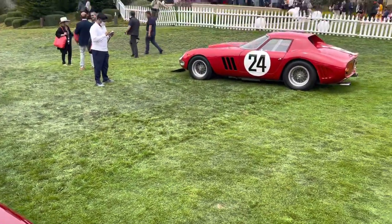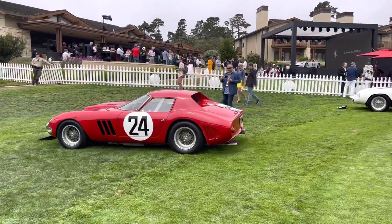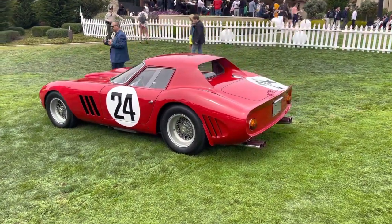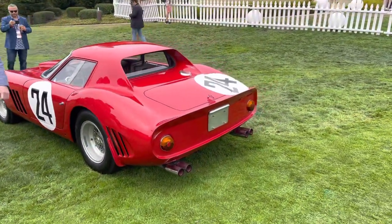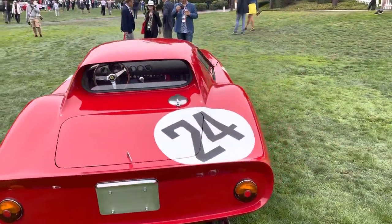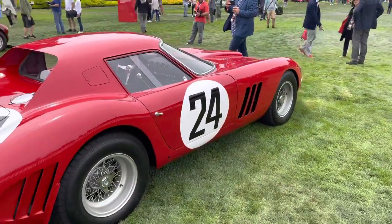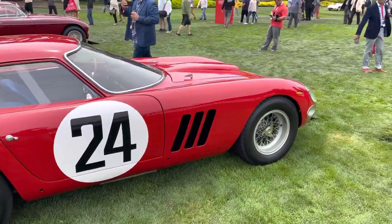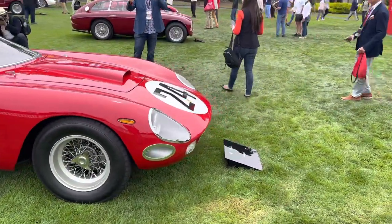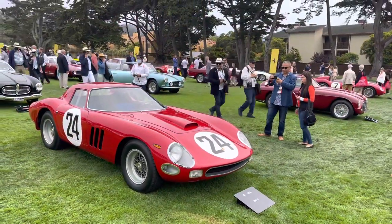We have a heavy hitter here — Ferrari 250 GTO in front of Casa Ferrari. Pretty amazing sight. Of course the '64 body style. I don't know all these 250 GTOs by chassis number, so just admire the lines today. What an amazing lineup of Ferraris here.